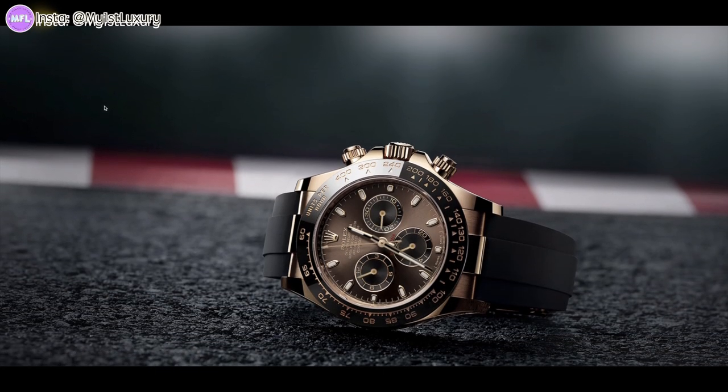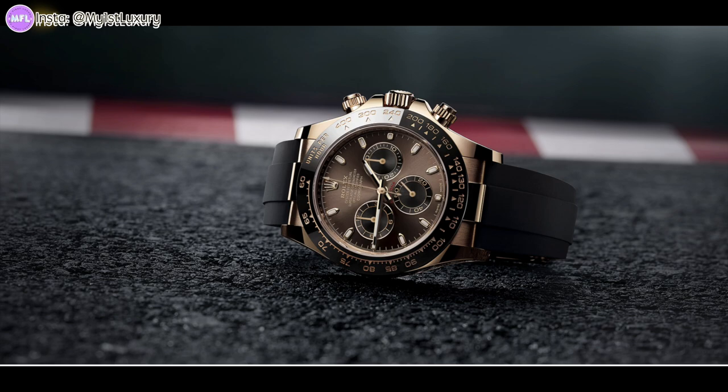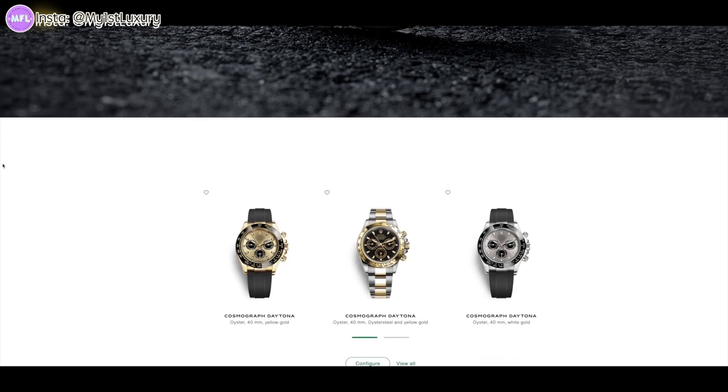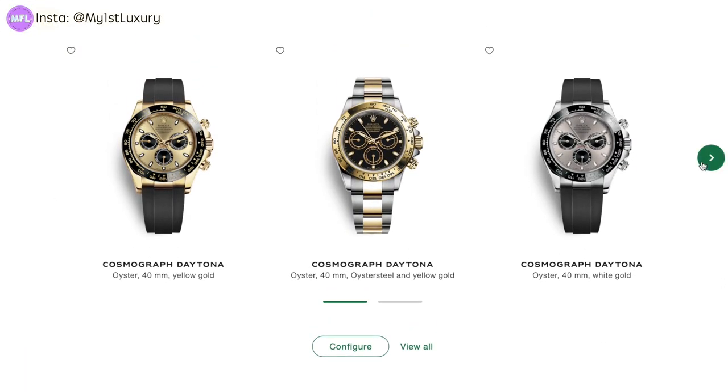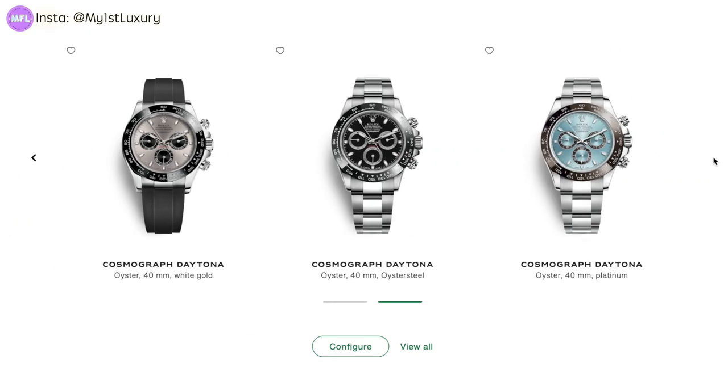Now let's take a look at some of their current lineup for the Daytona. There are six variations offered on the official website right now. Take a look and let me know in the comments what your favorite is.